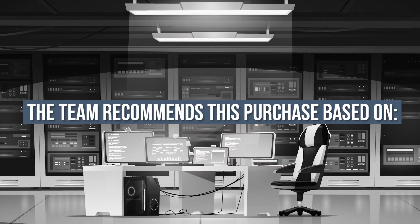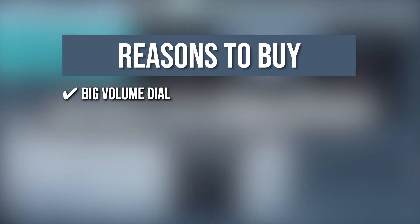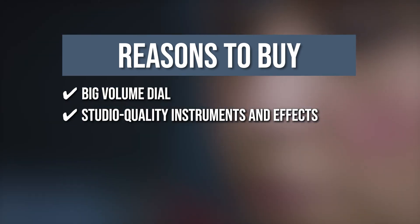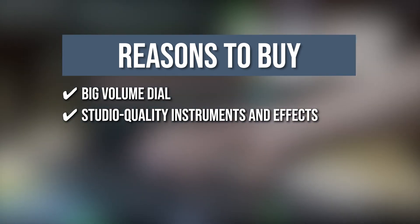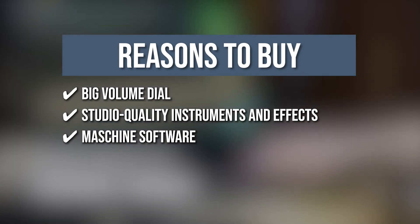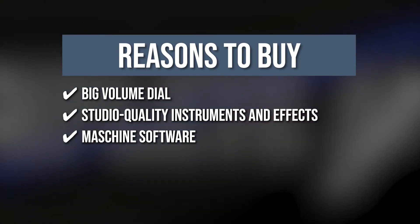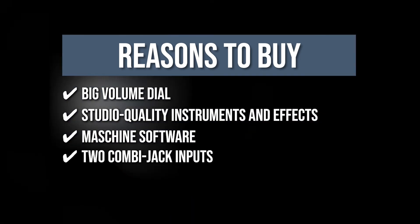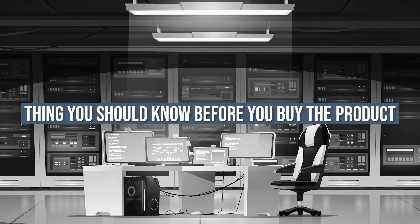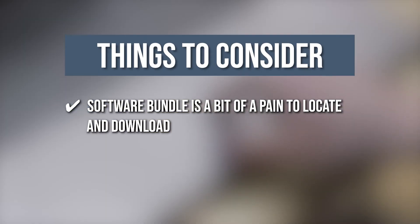The team recommends this purchase based on the following. Big Volume Dial: The big volume dial can be used to make quick onstage level adjustments. Studio Quality Instruments and Effects: It comes with studio quality instruments and effects to help you refine your recordings. Maschine Software: 2 months of free access to millions of samples and loops from top musicians and sound designers, fully integrated into the Maschine software. 2 Combo Jack Inputs: The 2 combo jack inputs can be used to connect 2 microphones. Note: the software bundle is a bit of a pain to locate and download.